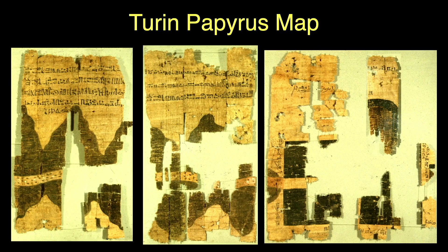One of the earliest geological maps, the Turin papyrus map, shows the plan of a gold mine in Nubia and some of the local geology. Nubia is now southern Egypt and northern Sudan, and the map is believed to have been drawn in 1150 BCE.